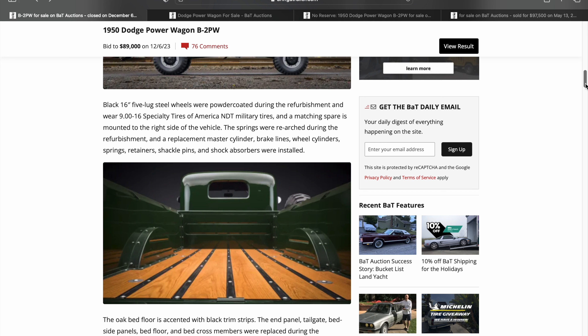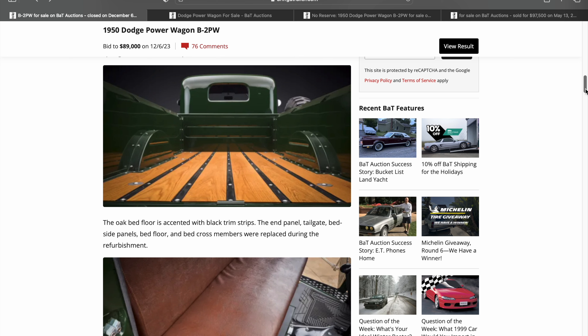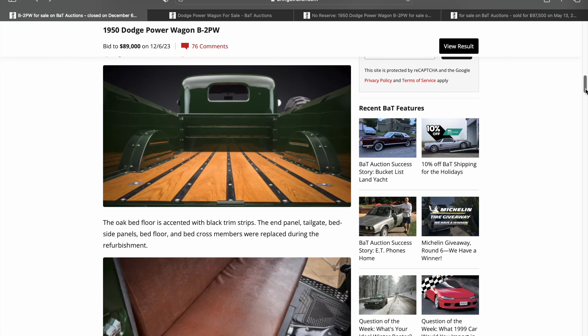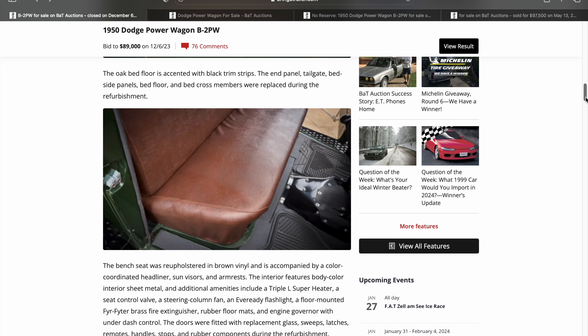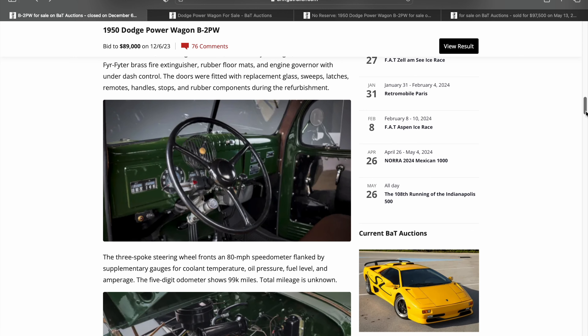It has the 16-inch five-lug steel wheels — I think they look really good. They were powder coated during the refurbishment. These do have specialty military tires, which also look very period specific. The springs were re-arched during the refurbishment and there's a replacement master cylinder. What's very interesting with this auction is there are literally 90 to 100 pictures of invoices with this truck, and roughly the same amount of actual refurbishment photos. We're not going to cover all of that here — that would be a two-hour video. I'll put the link in the description, so if you want to look at further detail, head on over to Bring a Trailer. This thing is absolutely beautiful.